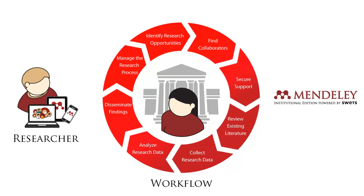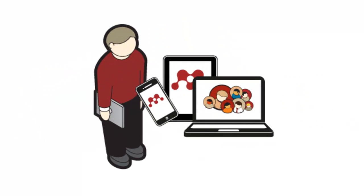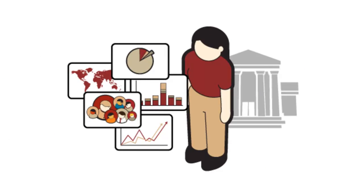It is the only research tool available that provides clear value to both researchers and libraries, combining a next-generation collaboration platform for the individual researcher with a real-time analytics tool for the librarian.